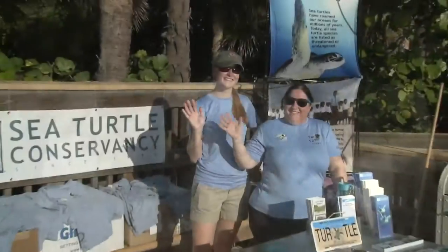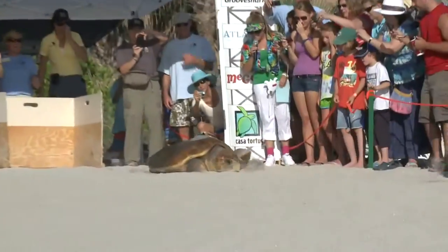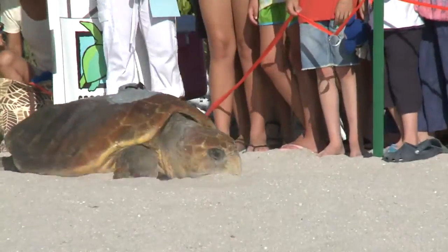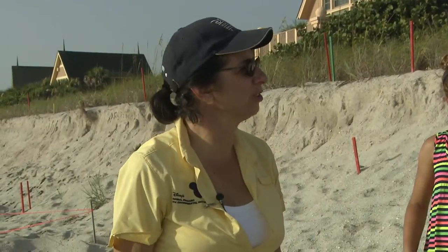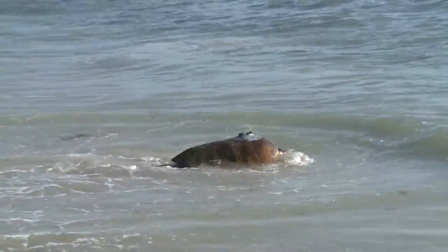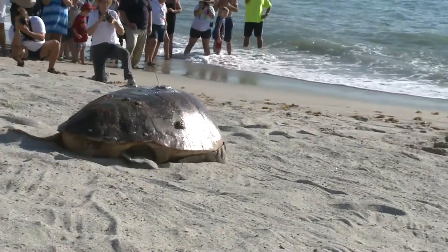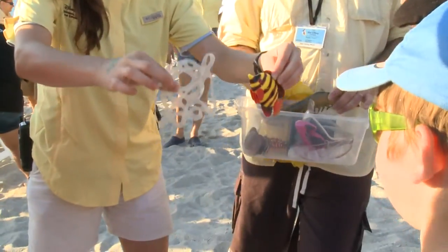We also participate in a program created by the Sea Turtle Conservancy called Tour de Turtles. It's a great opportunity for you, when you're not here at Disney's Vero Beach Resort, to be able to track turtles online. We're going to have two turtles in this race, and the whole point is: where do sea turtles go after they finish laying their eggs? Each of those turtles gets to swim for a specific cause — all causes that are challenges for sea turtle survival.